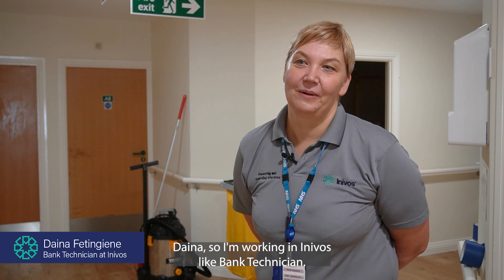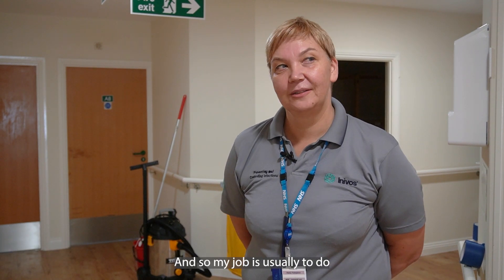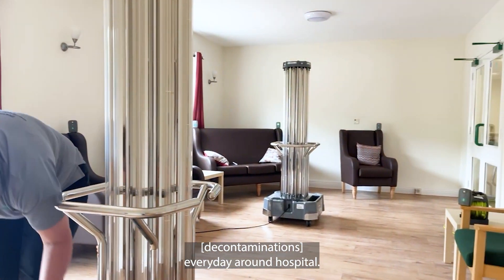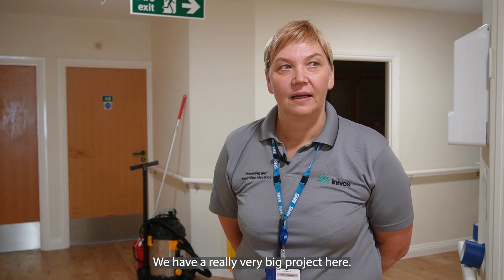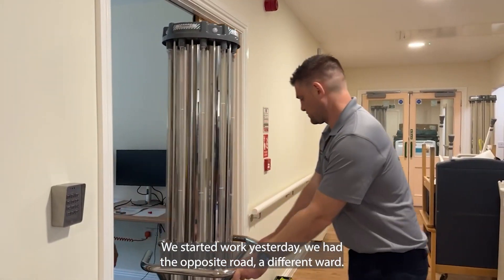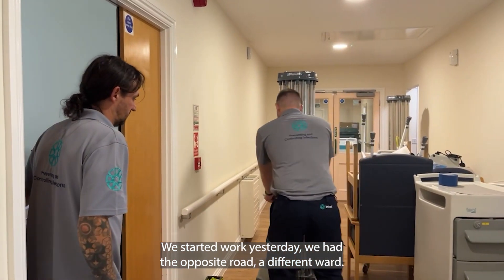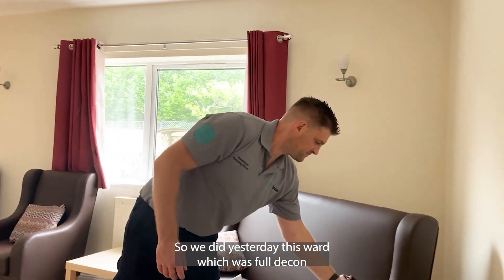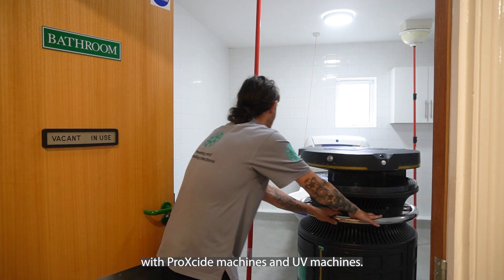I'm Daina. I'm working at Inivos as a Bank Technician. My job is usually to do decontaminations everywhere around the hospital. We have a really very big project here. We started work yesterday — we had the opposite road, different ward. Yesterday we completed a full decontamination of the ward with peroxide machines and UV machines.